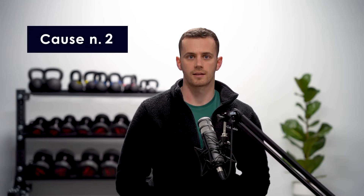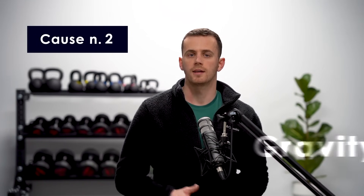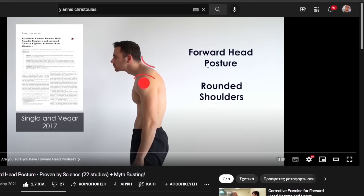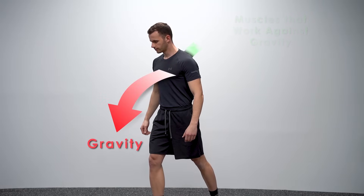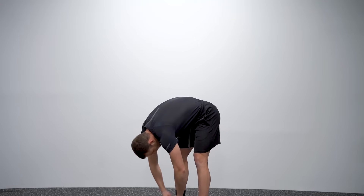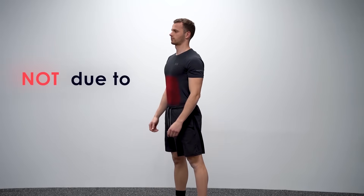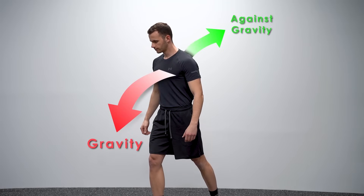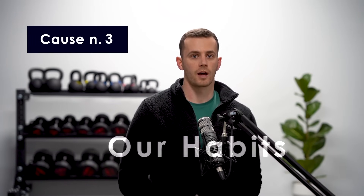The second force that exaggerates the curve on your thoracic spine is gravity. If the muscles that keep you in standing position stop activating, you will fall to the front. This is caused by gravity and not because tight muscles are pulling you forward. Our body is constantly working against gravity, and this is the number one force that curves our thoracic spine forward — our inability to resist it, which brings me to cause number three: our habits.